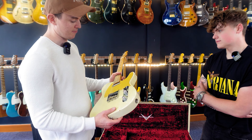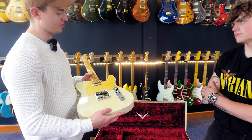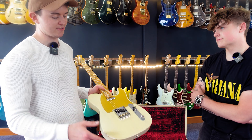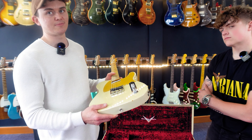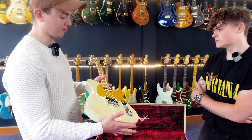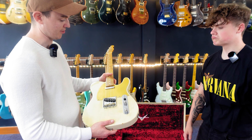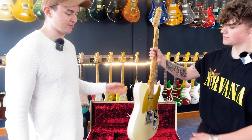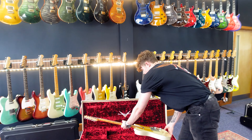The Master Design Series was originally introduced so that master builders could design their own perfect guitar - they're not actually built by the master builders themselves, just designed by them. They're quite hard to get hold of and fetch quite a lot on the second-hand market. Nice to actually get one in, and if you don't mind a few dings, it's a really nice player's guitar.